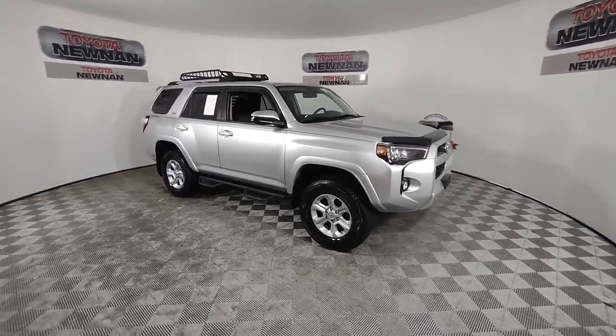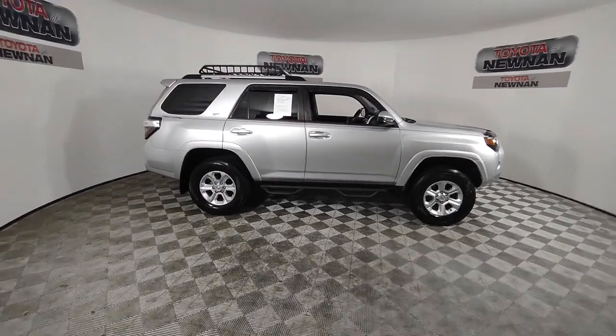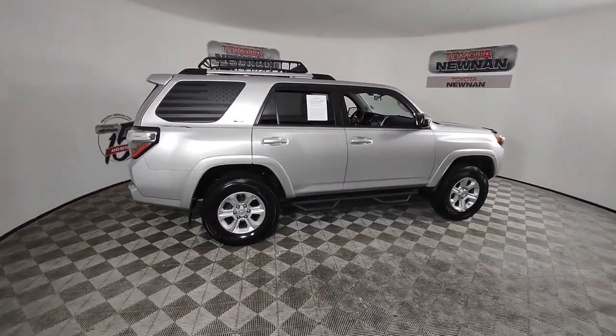You will love the features of this 2019 Toyota 4Runner. With less than 60,000 miles on the odometer, this vehicle stands out from the rest.